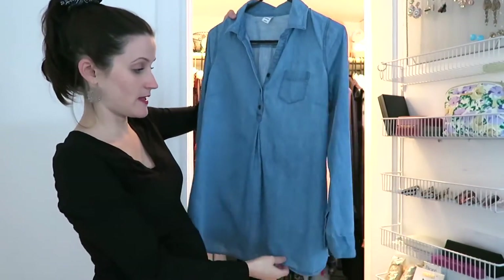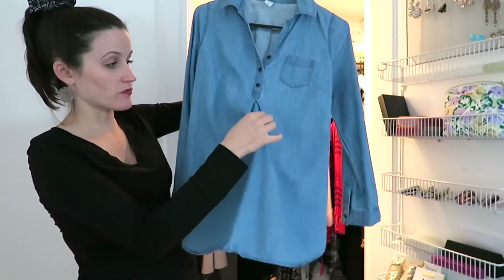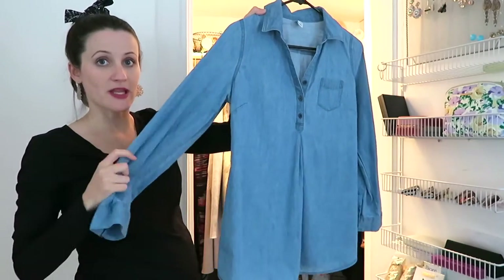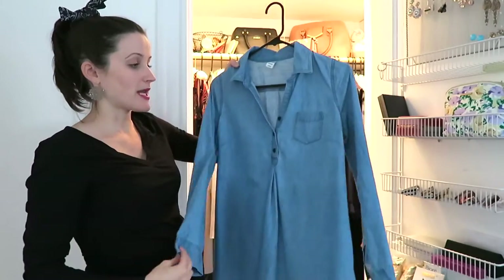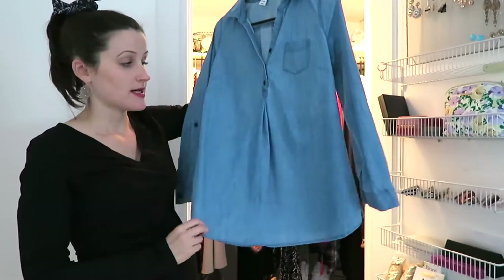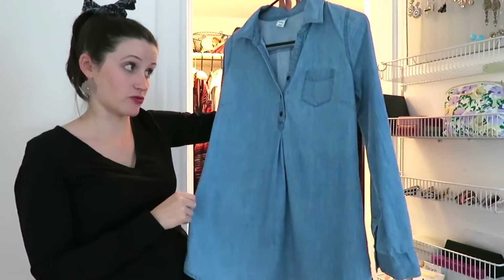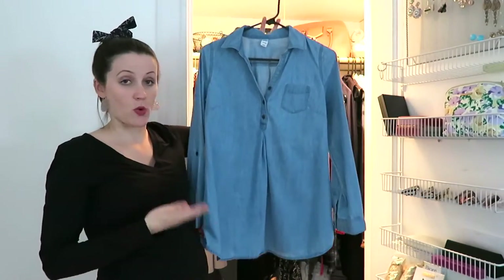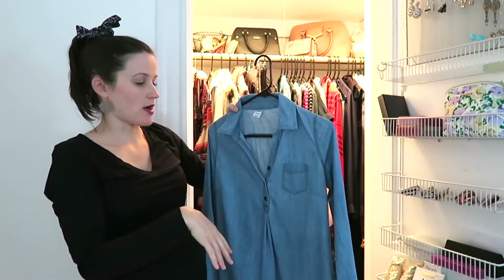A maternity statement piece that I have worn a lot is this denim shirt. As you can see, it just has pleats so it rests really nicely on the bump, but it's also something you can dress up or down. It's denim, so not necessarily for a super nice dinner out, but if I wear this with really nice pants and good shoes, I can wear it for work. Plus it's just super comfortable, and as long as you keep it nice and crisp and ironed, it looks really nice. I could wear it once a week and probably no one notices, especially now that I can accessorize with scarves or wear my hair down curled.